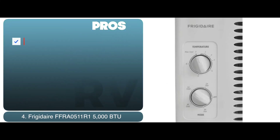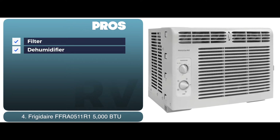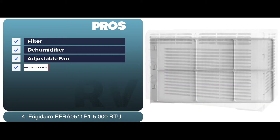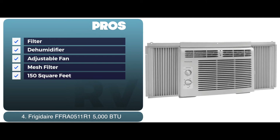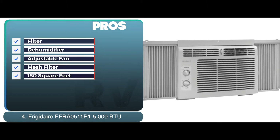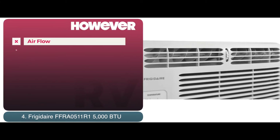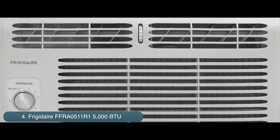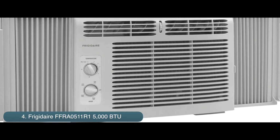Its pros are: the filter slides out easily, it can dehumidify the air by 1.1 pints per hour, it also has an adjustable fan and cooling speed settings, and this unit comes with a mesh filter that is easy to clean, and it's a suitable unit for areas of sizes up to 150 square feet. However, it has a comparatively lower airflow of 101 CFM, and it may not be the best for large rooms and areas. Bottom line is, it is long-lasting and powerful, it also has the lowest sound production and exceptionally quiet operation.